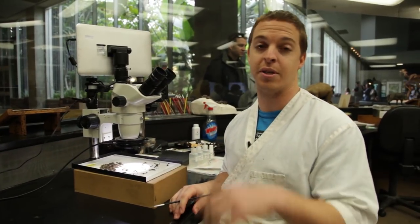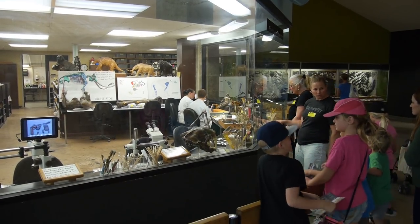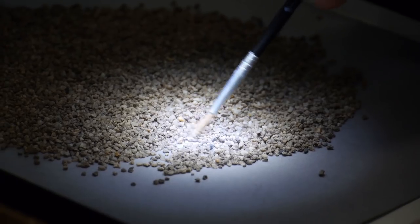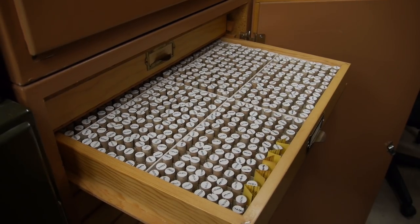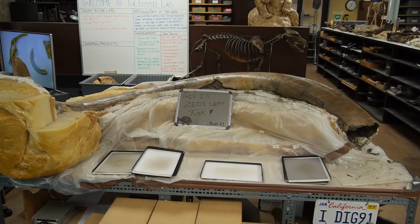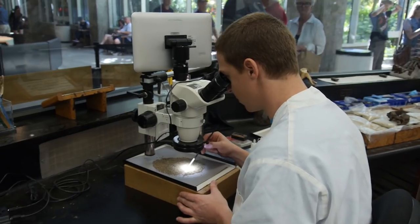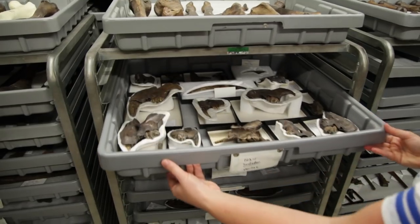Everything that we uncover from the tar pits comes inside the museum to the fossil lab. At the glass-walled fossil lab, you can watch preparators working to clean and repair fossils, as well as sorting for microfossils — tiny remains of rodents, birds, reptiles, invertebrates, and plants. Everything will become part of our collection, from huge mammoth bones to tiny microfossils. After being worked on in the fossil lab, these fossils are identified, cataloged, databased, and put into our collections.